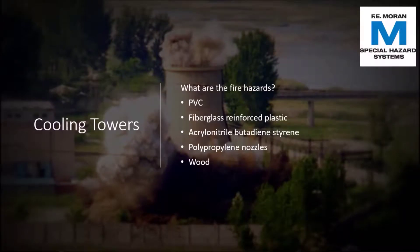One of the most misunderstood pieces of equipment in a power plant with regards to fires is the cooling tower. While it is mostly filled with water, it is not exempt from fire. The cooling tower itself is filled with fire hazards such as PVC, fiberglass reinforced plastic, ABS, polypropylene nozzles, and wood.